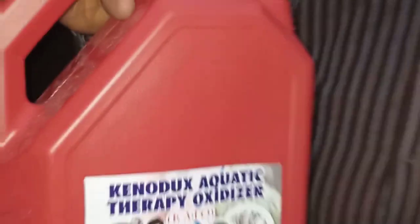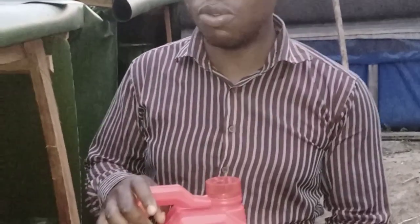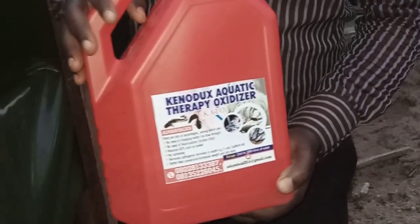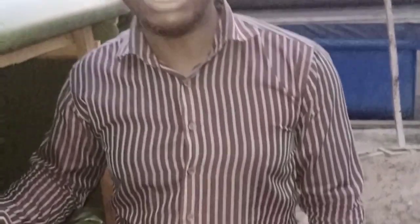Good evening, my fellow farmers. This is Kenudos Fisheries once again — the man behind the Kato Kenudos Aquatic Therapy Oxidizer. I'm here to acquaint my followers once again with the use and application of Kato in their hatchery. This particular Kato has gone far and wide and we have many people that patronize us. It has been working in their various farms — for our lovers, people that want to patronize us, people that are already patronizing and benefiting from it.